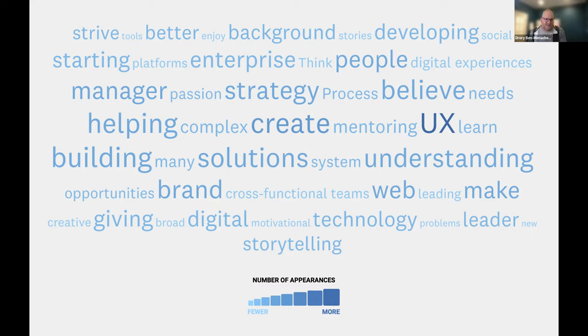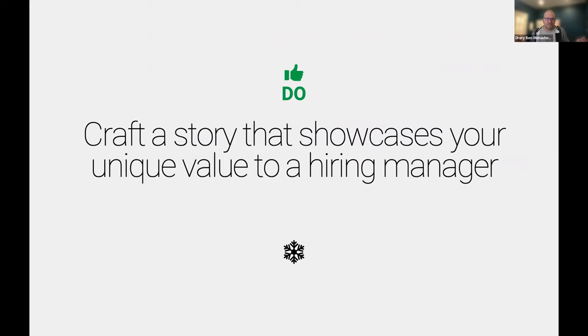Now craft a story that showcases your unique value. Focus on: this is what I believe in, this is the work I love doing, and here's what I can contribute to your company.